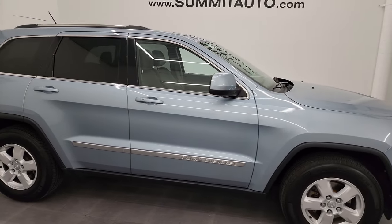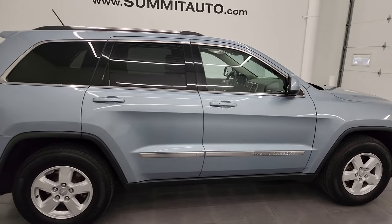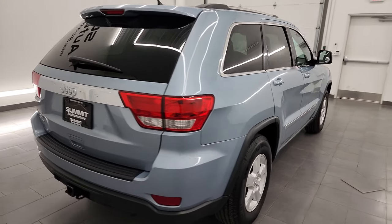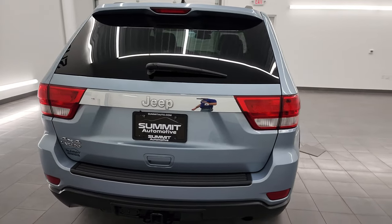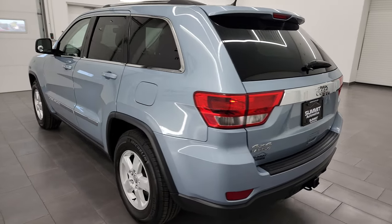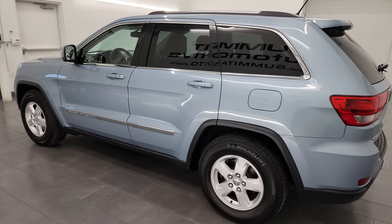Hey, this is Brett and this 2013 Jeep Grand Cherokee Laredo is stock number 23J462A. I am here at Summit Automotive in Fond du Lac, Wisconsin, your new and used Jeep and Jeep Grand Cherokee headquarters.